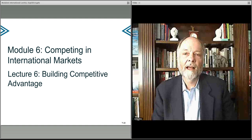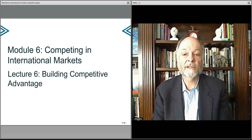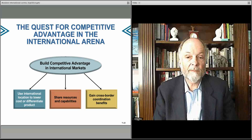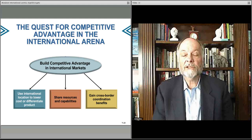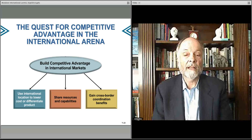In this lecture, we talk about how, given all of the complexities we've described in earlier lectures, companies can use their international footprint to build competitive advantage for themselves. There are multiple approaches, of course. You can use your location to build a lower cost structure, take advantage of resources and capabilities across multiple markets, and gain some cross-border coordination benefits. We'll talk about each of these in a little more detail.